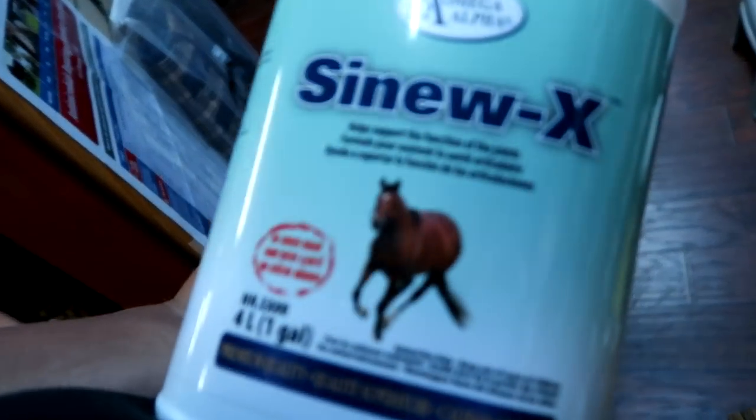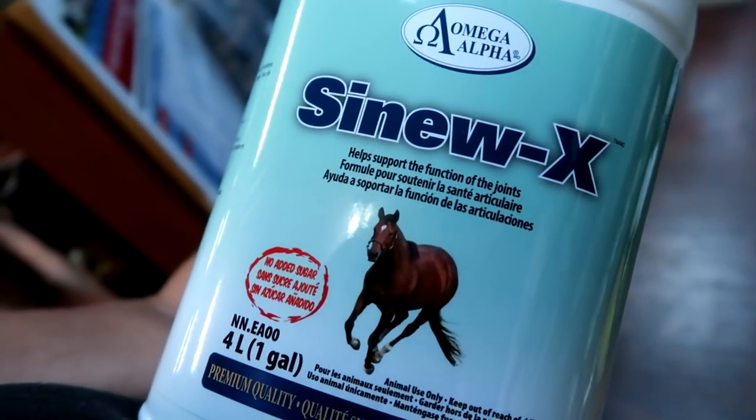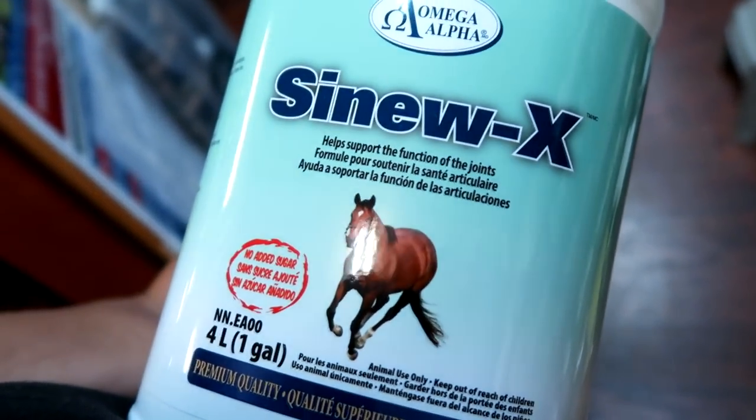This is what our instructor said I should get — it's just a joint support supplement with no added sugar. And this is what she's getting.